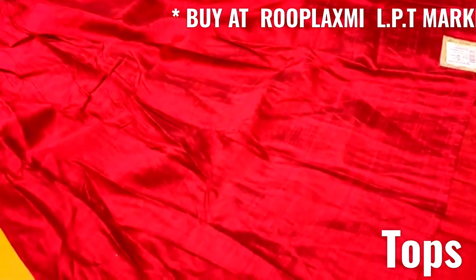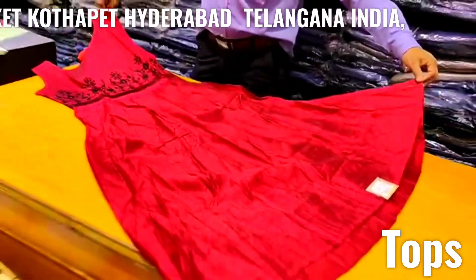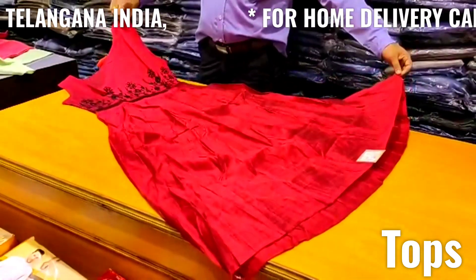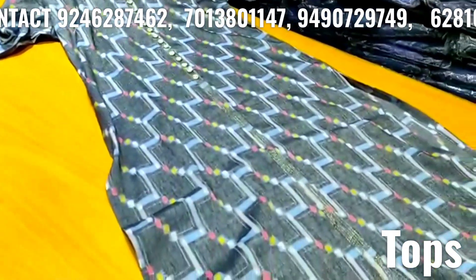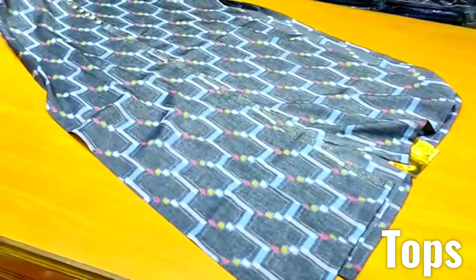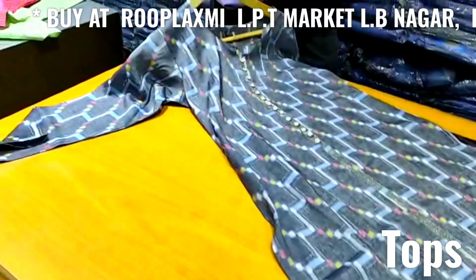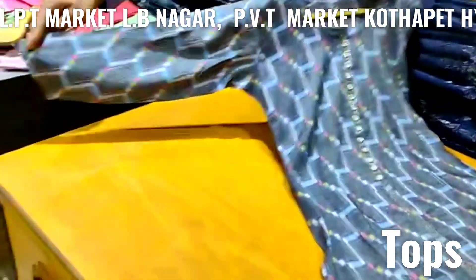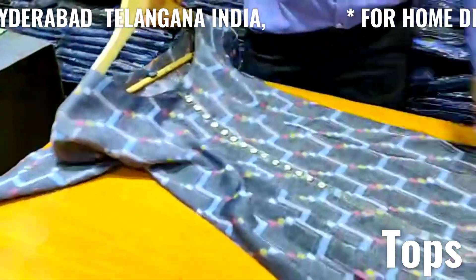3.5mm, 3.5mm, 3.5mm, 3.5mm. 3.5mm, 4.5mm, 5.5mm, 3.5mm, 6.5mm, 10.5mm, 4.5mm, 6.5mm, 8.5mm, 6.6mm, 6.1mm, 8.5mm.